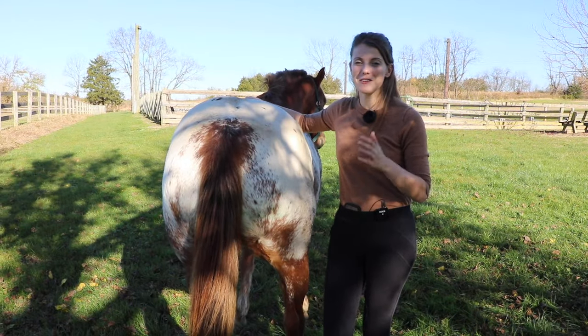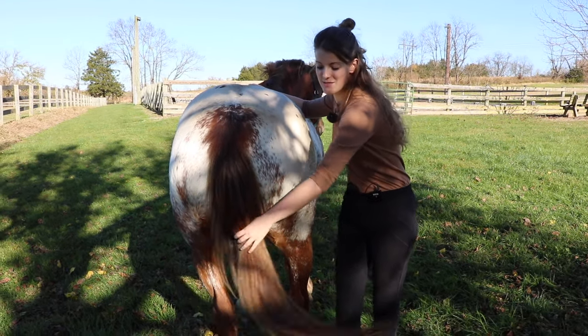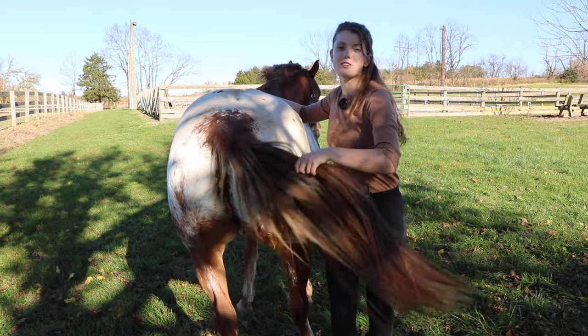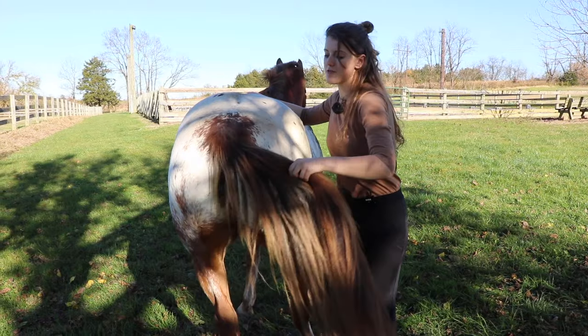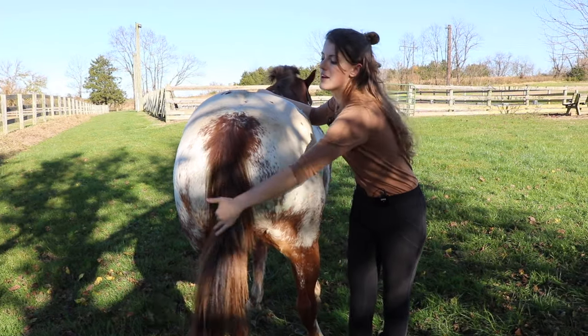A horse that's relaxed is going to have a nice and relaxed tail. I should be able to grab it and it will just move easily. I can feel that there's no tension in his tail - he's just letting me pick it up and move it like this.